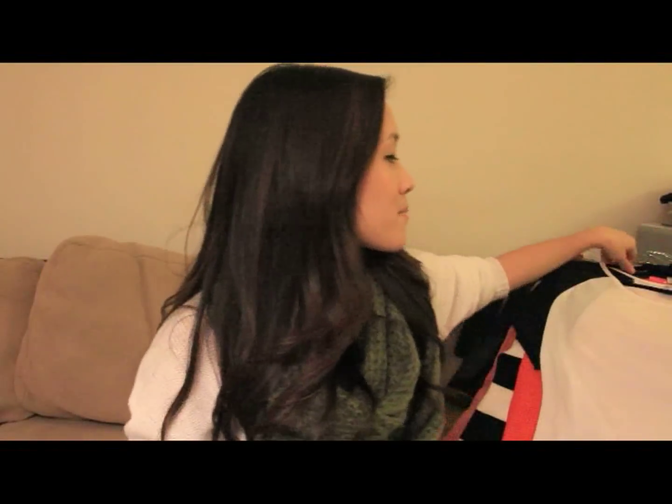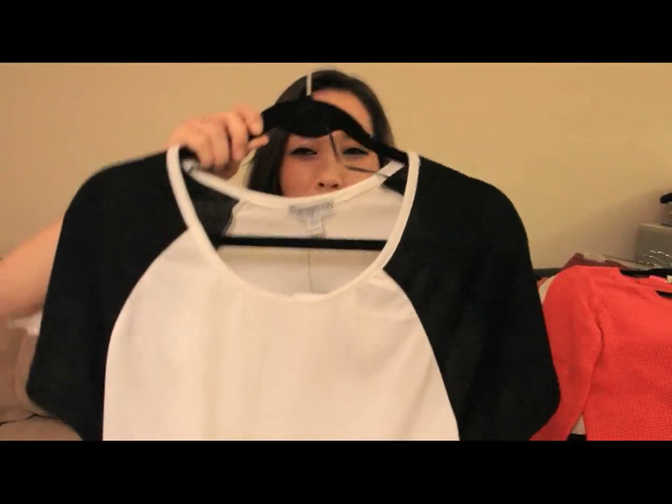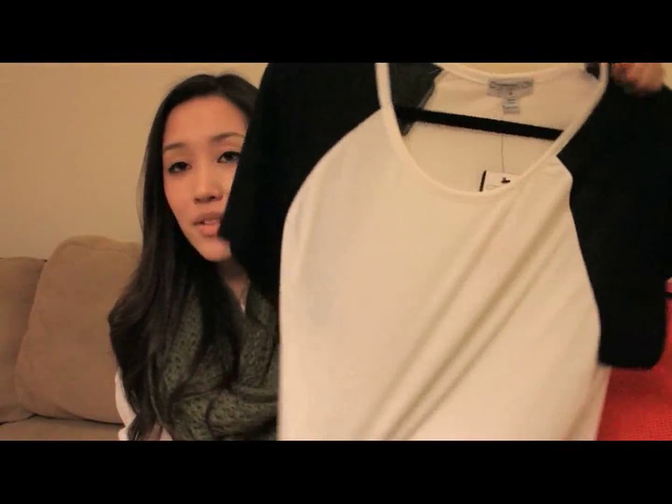I don't normally go to Cotton On because I never really heard of it until I moved to SoCal. But this time I went and I got this really slouchy baseball-style tee with a high-low hem in a size small — though it's really big, I'll need to shrink it. It was on sale for $10. They also had a promotion where you could pick out a scarf or beanie for $5, so I got this olive green circle scarf, which I love and have already been wearing.